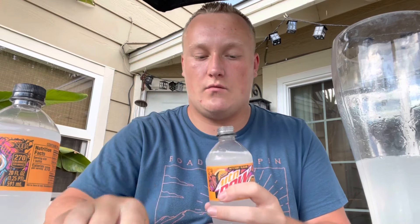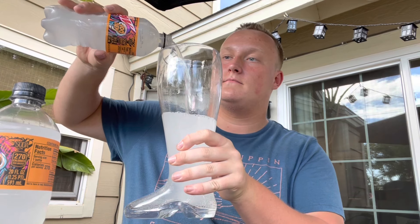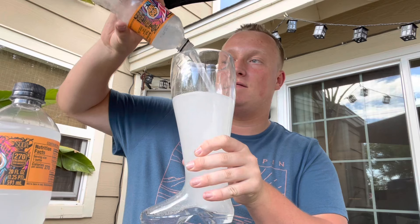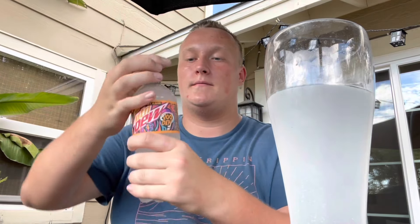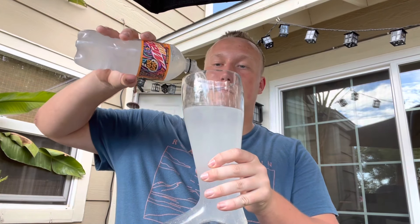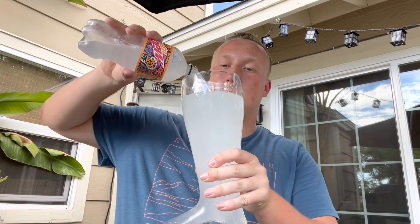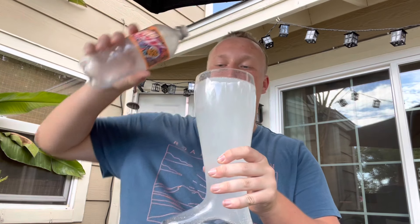Alright, this is the second one — check that out guys. Alright guys, last Mountain Dew Voodoo. Oh my goodness guys, here we have it. I'm going to move this a little bit more — there we go.